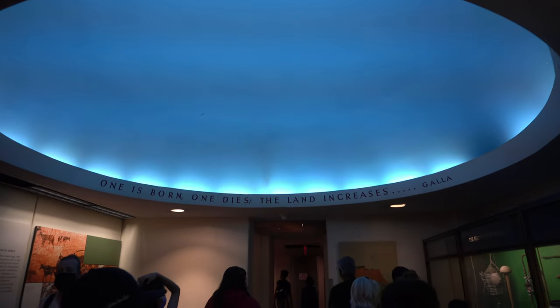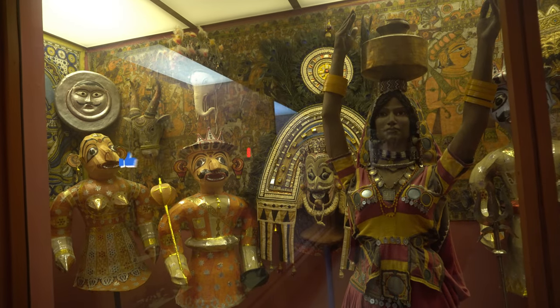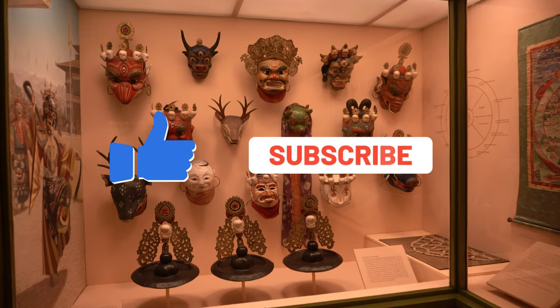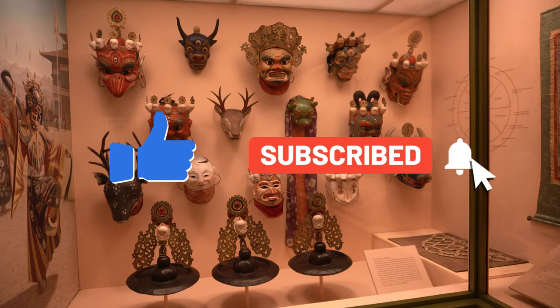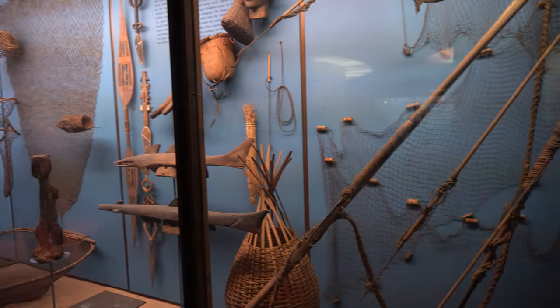We will continue our museum tour on the next video. I hope you liked the video — if you did, please give it a thumbs up and don't forget to click the subscribe button and the notification bell so you can get updated on our latest videos. We'll see you in the next video. Thanks for watching.